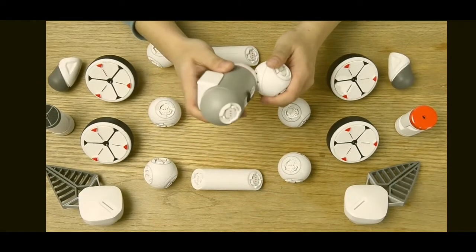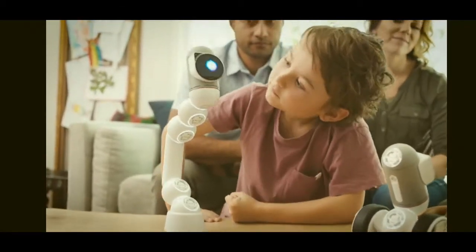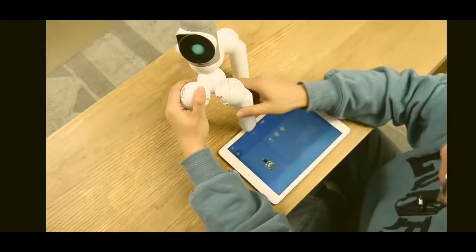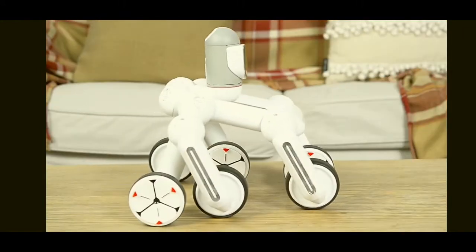ClickBot is modular — the good kind of modular. The kind that works like magic. Instead of hundreds of motors, servos, cables, and chips, ClickBot is built from smart building blocks that know how you connect them. Right out of the box, ClickBot comes with 50 predefined robots you can build easily.